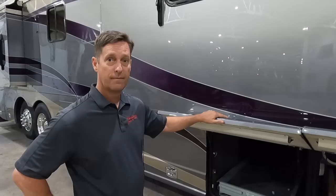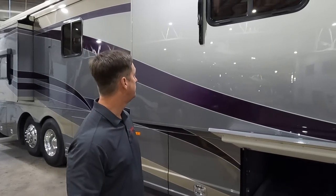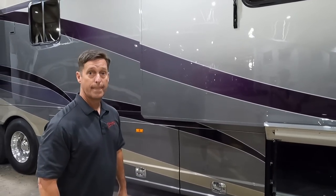What caused Country Coach to hold their employees to such a high level? It starts at the top — Bob Lee. He came from the aerospace industry and brought those processes into the build structure. When a coach moved from one station to the next, it had to be inspected and signed off by the station manager. At the end of the build process, there would be a thick book with every employee's signature who had anything to do with that motorhome.